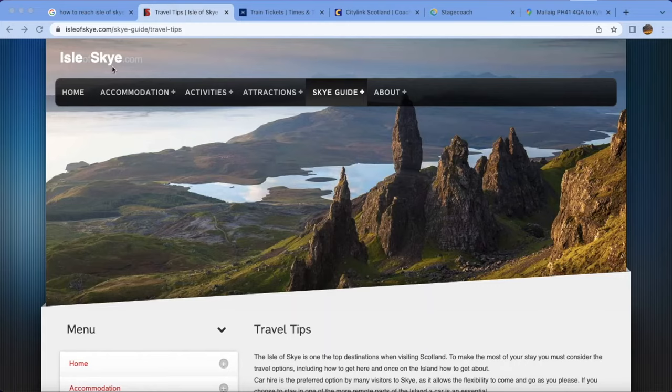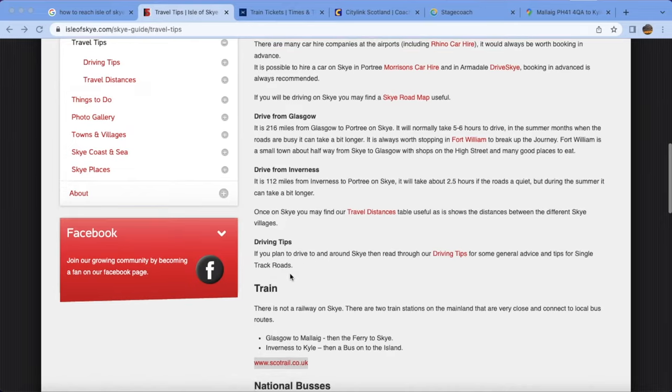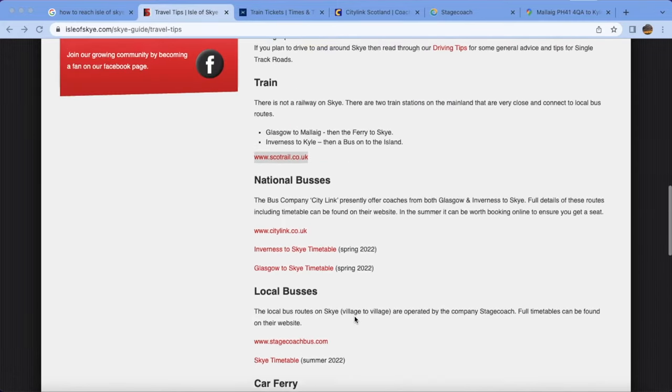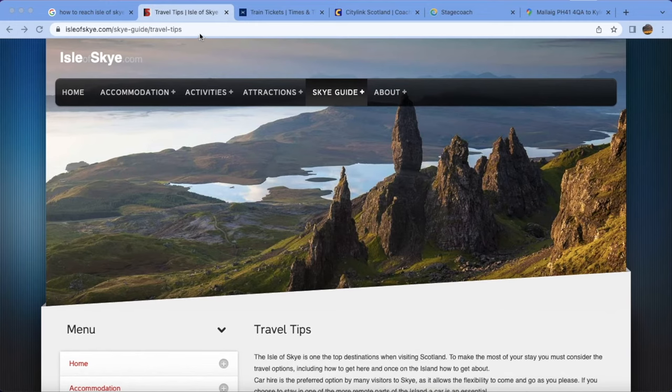One website called isleofskye.com has all the information related to Isle of Skye — what trains and buses to take, local buses, car, ferry, and the Skye Bridge, including timetables. I have mentioned this URL in the description so you can go to this website and find all the helpful information.